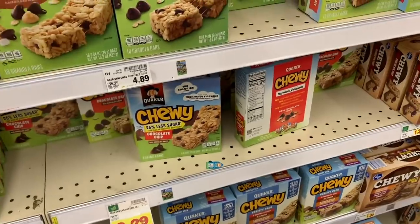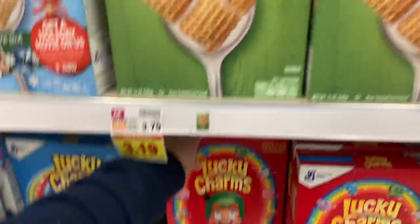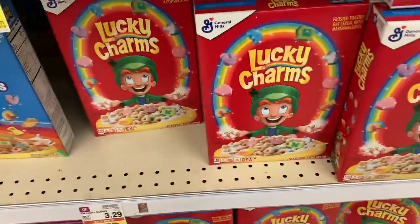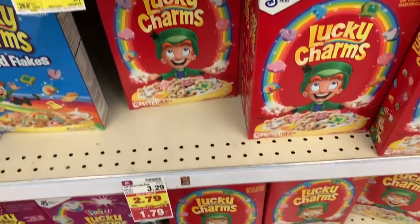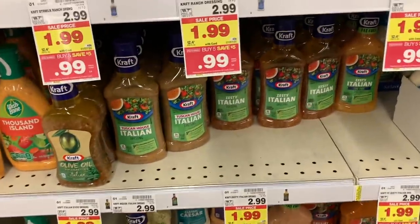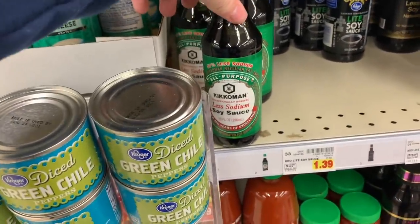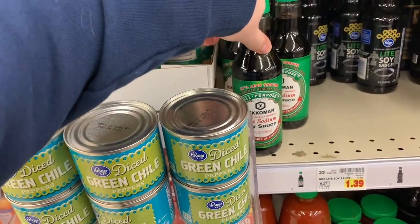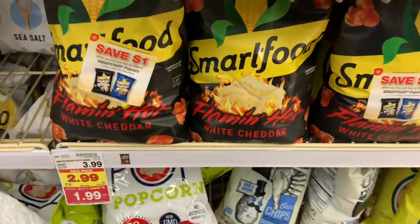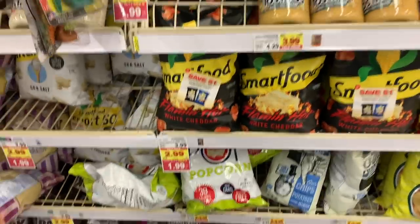Quaker Chewy Bars are $1.29 — not too shabby for good snacks. Lucky Charms, Cheerios, and various General Mills cereals are $1.79. There's a $1.50 off four coupon from a previous insert making these $1.41 a box. Super easy deal on Chobani — $1.49 mega sale price with a $1.00 off Peely, making it $0.49. Kraft salad dressing is $0.99 — a great price on condiments. Kikkoman soy sauce is $1.49 with a $1 off two coupon from the 11/3 Smart Source making them $0.99. Smartfood Popcorn is $1.99 with $1 off two Peelys, making them $1.49.